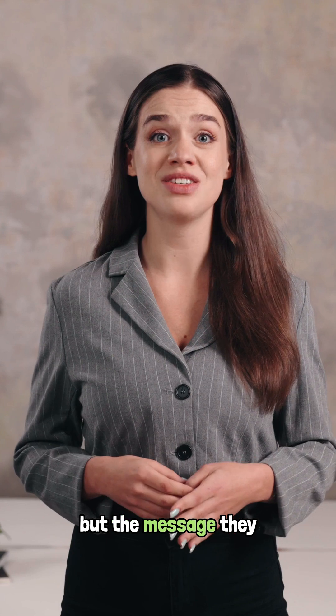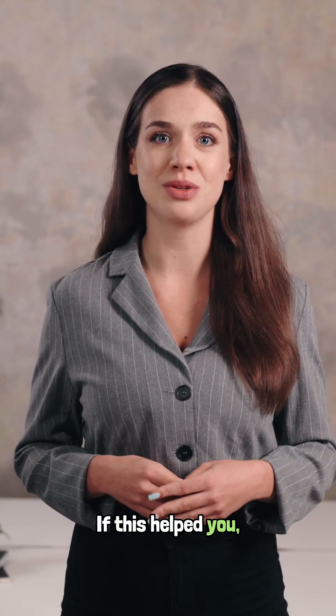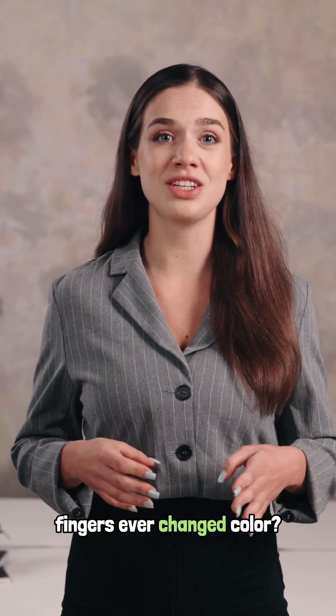Your fingers are small, but the message they send is big. Your blood flow matters. If this helped you, hit subscribe and comment below — have your fingers ever changed color?